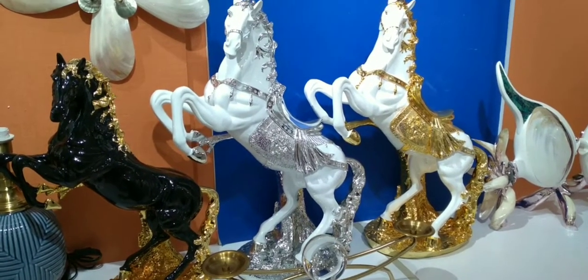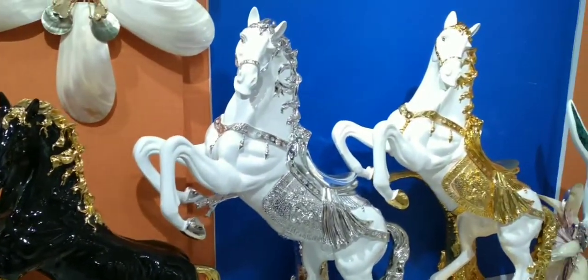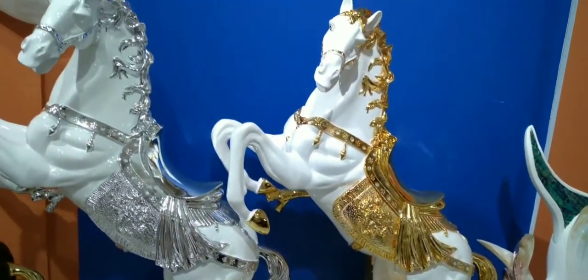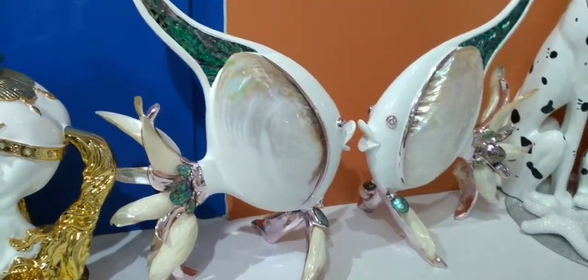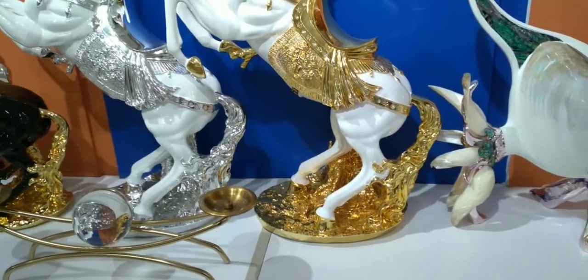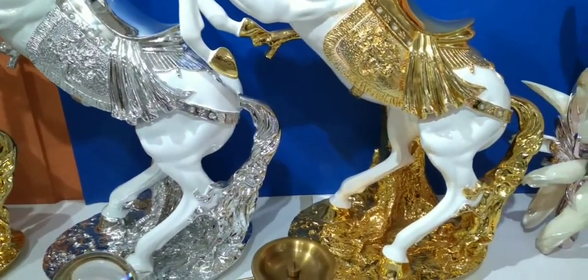Guys, look at the horses — oh my god, they are so beautiful! The horses are made with fiber glass; they are so beautiful. Look — awesome!